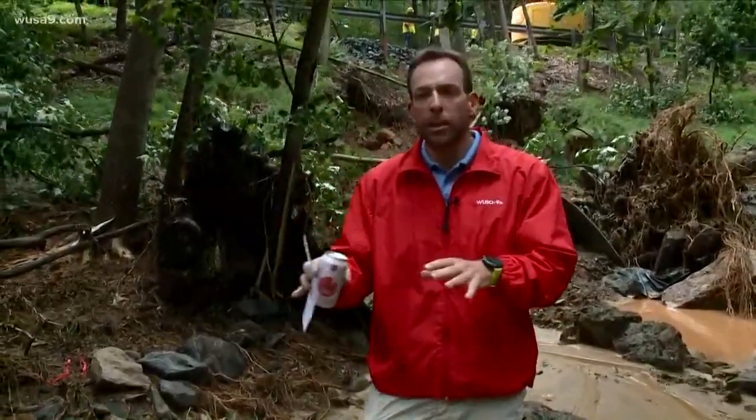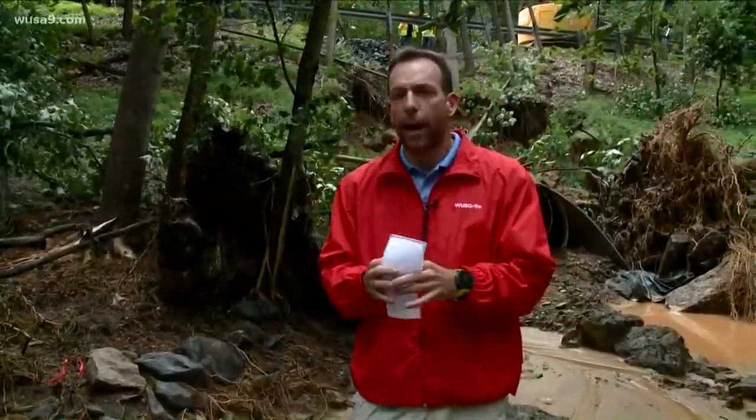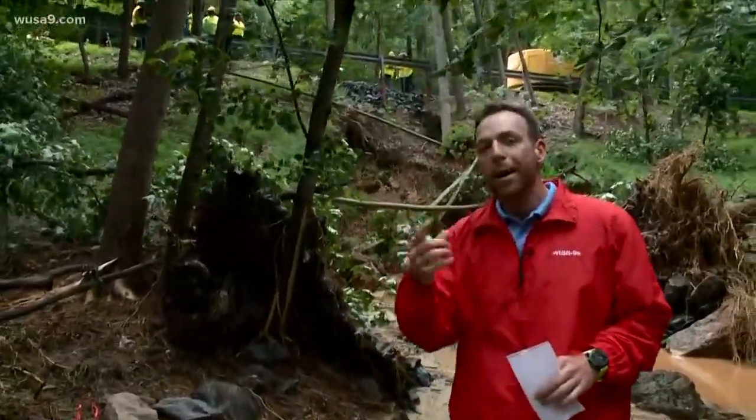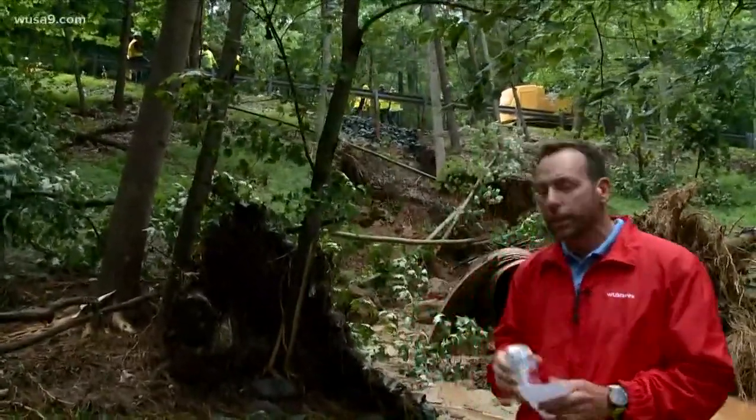Hi, we're just off of MacArthur. Basically this water came in so hard, so fast. What you're gonna see behind me here is the five-foot in diameter metal corrugated storm drain, and it just collapsed.